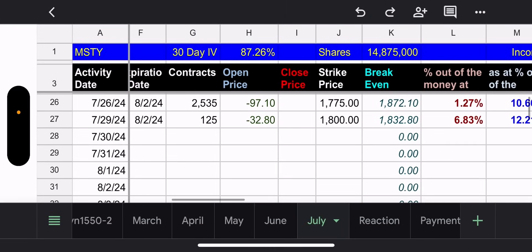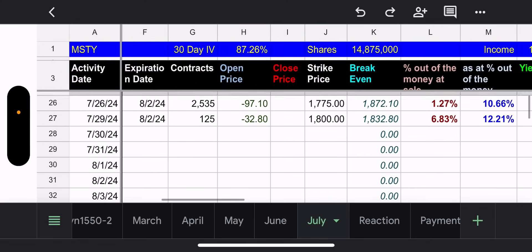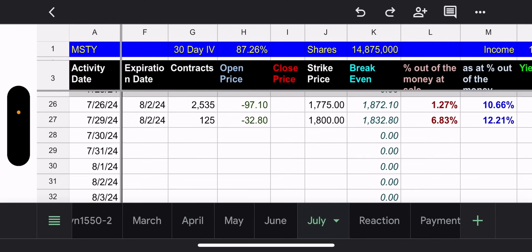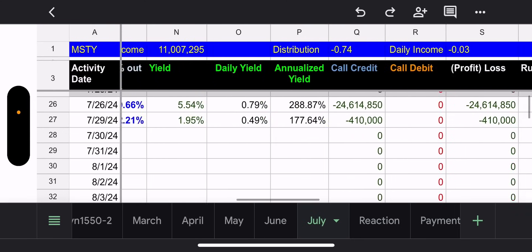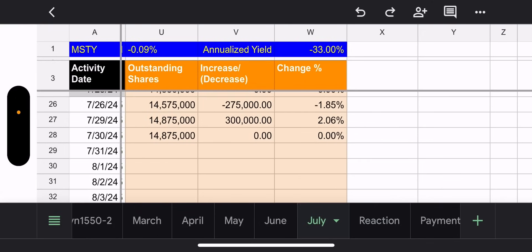As far as the calls are concerned, they have two strikes: 1775 and 1800. The notable one is the largest position — 2,535 contracts at the 1775 strike, which is 10.66% out of the money with three trading days. Is it safe? Maybe. At 20% out I'd say yes, but at 10% I would not say definitely.